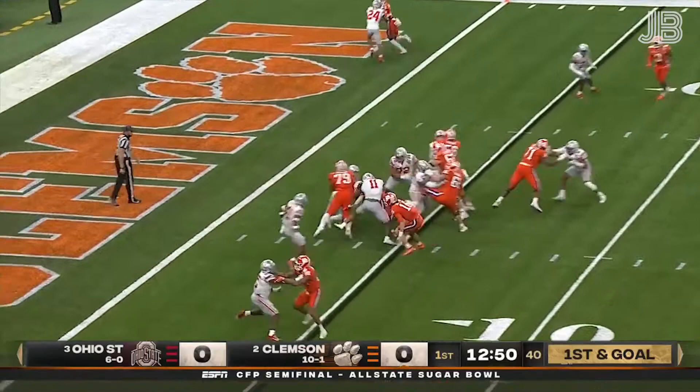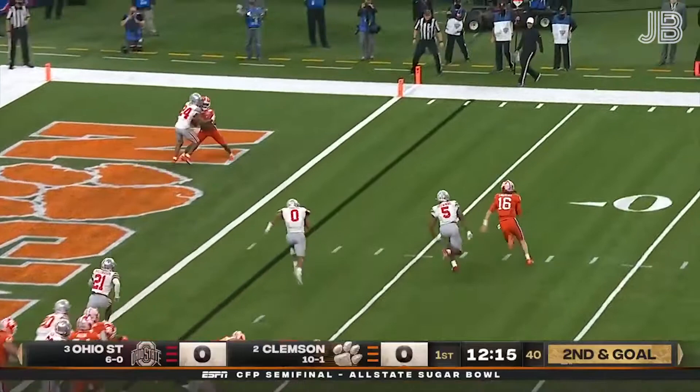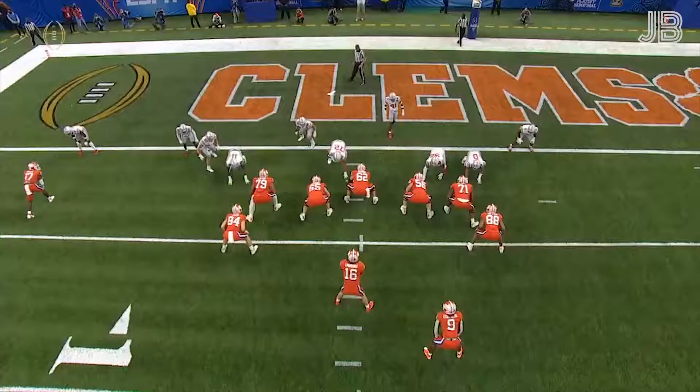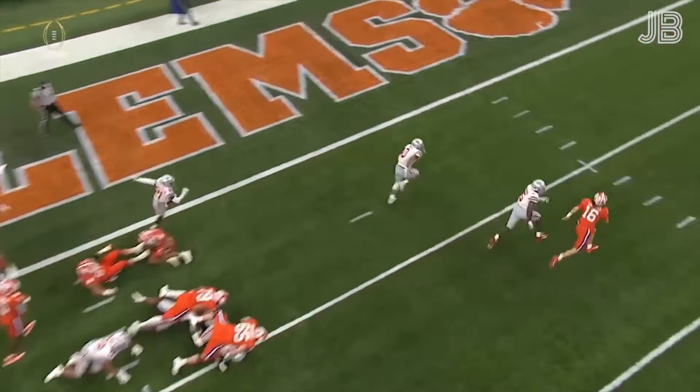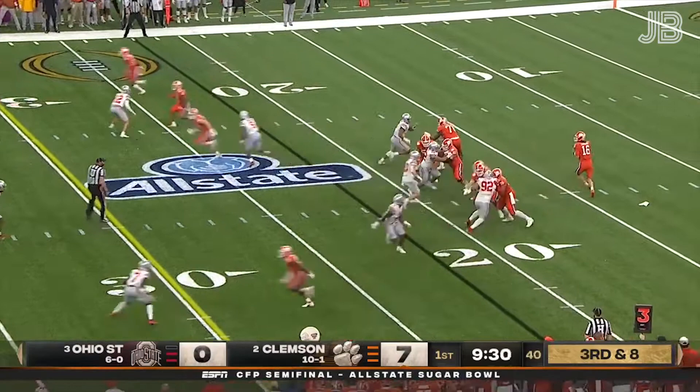ETN on the handoff muscles down to the two. Big shoes to fill in the secondary. Second and goal: Lawrence keeps it, tries to get the edge, chased by Browning — dives, touchdown Tigers! Zone read with Trevor Lawrence, you see this a lot from this offense. You've got to respect ETN in the middle. Maury Rogers with an outstanding block on Banks on the left side — single coverage, that was the matchup Lawrence exploited on third down.